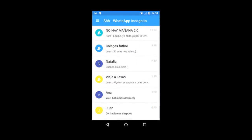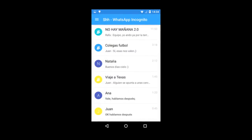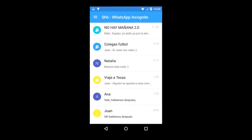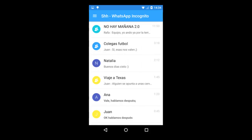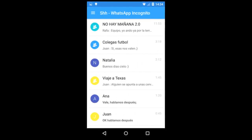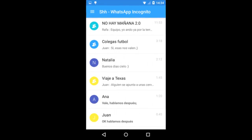9. You can see someone's last seen while hiding yours. Send a message to the person of your choice and then delete the person from your contact list right away. The chat will still be available in the app. Go to Settings, Account, and then Privacy settings, and change the Last Seen preference for your contacts.